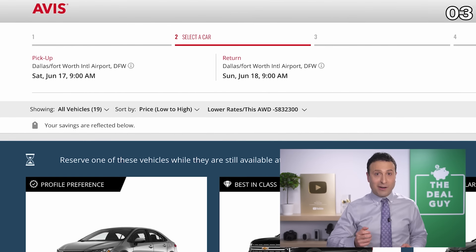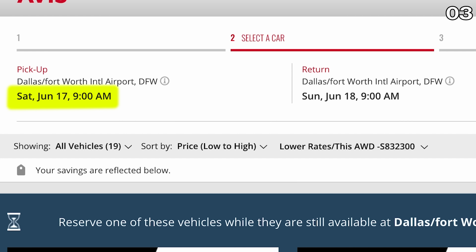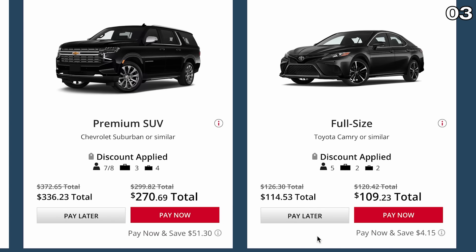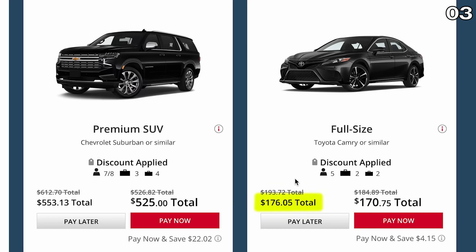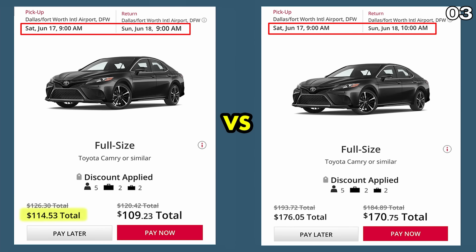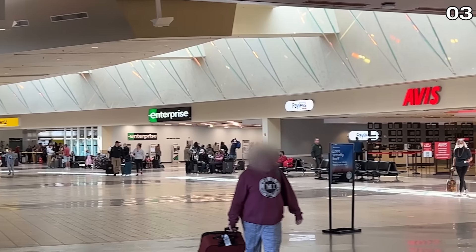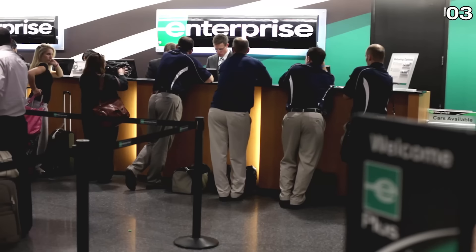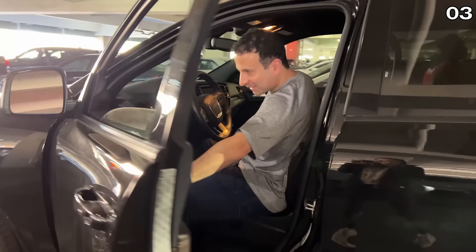Hack number three: make sure the pickup and drop-off times are identical when possible, or it could cost you big. Using the Avis website with June 17th at Dallas-Fort Worth Airport at 9am and drop-off June 18th at 9am, the pay-later rate is $114 and pay-now is $109 for a full-size car. Now watch what happens with just a one-hour difference — June 17th 9am pickup, June 18th 10am drop-off — it's now $176 versus $170 pay-now. We're comparing $114 to $176 for a one-hour difference. I don't mind going to the airport a little early to save that kind of money. It also pays to be patient and kind to car rental employees — just through basic positive engagement, I've been upgraded almost every time.